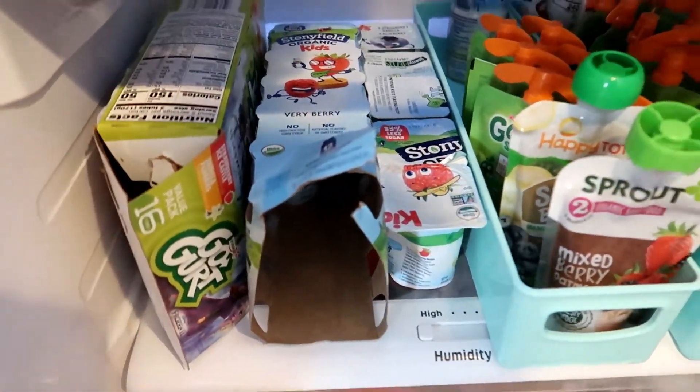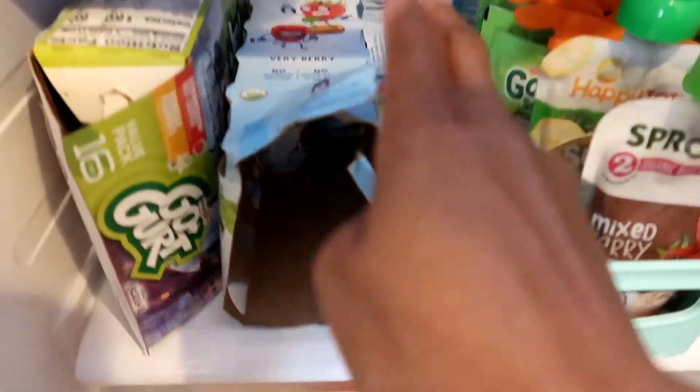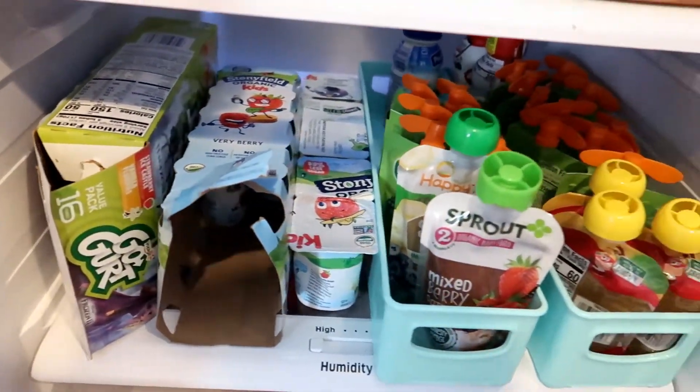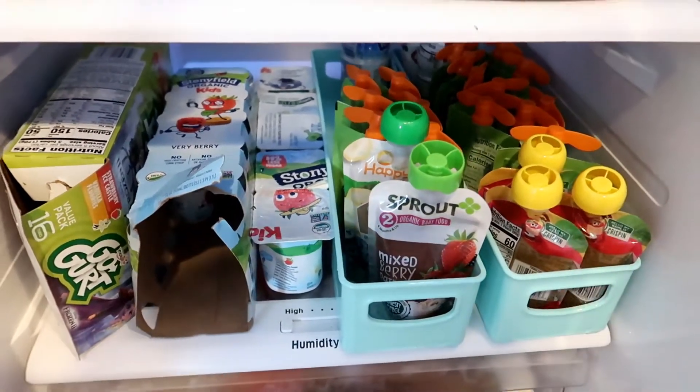Yogurt, the little smoothie cups, and then some yogurts for the older kids. I keep all their stuff on their own shelf, organized and away from everything else. This is all their stuff that we keep separate.